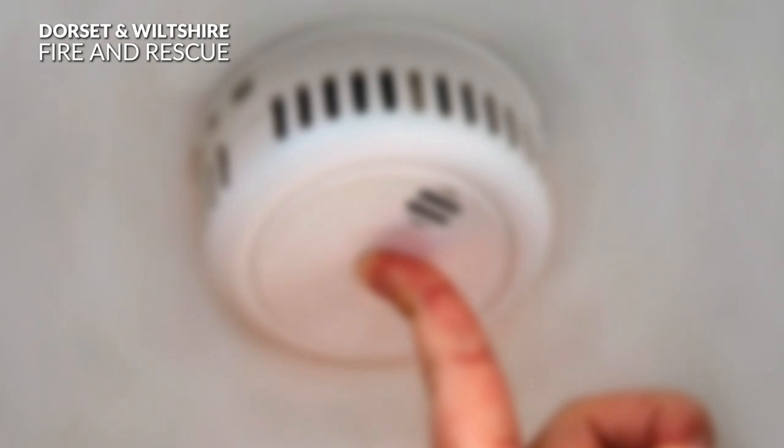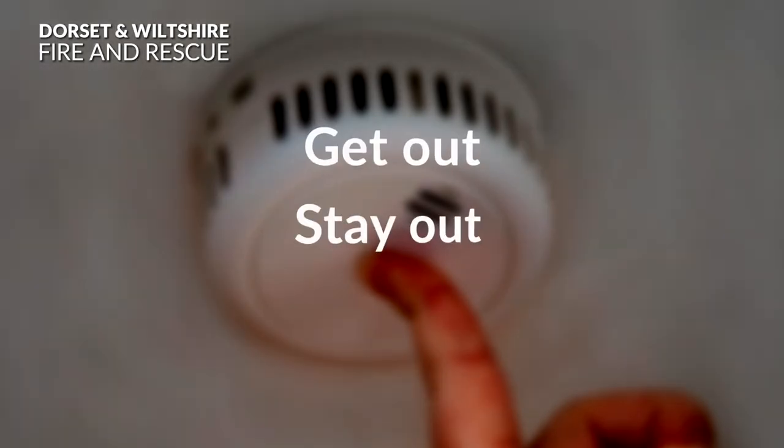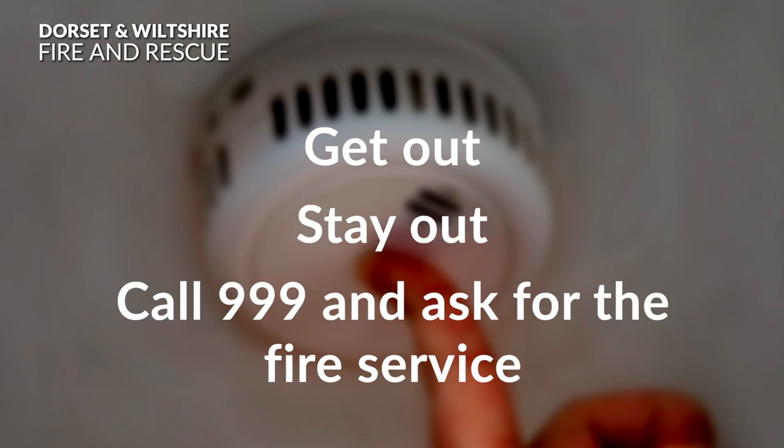If you ever have a fire or smell smoke, do not hesitate. Get out, stay out, call 999 and ask for the fire service.